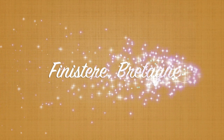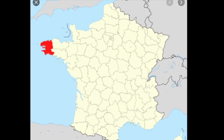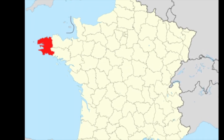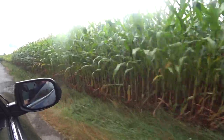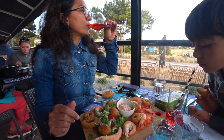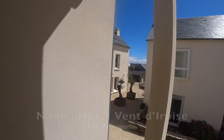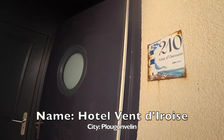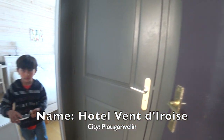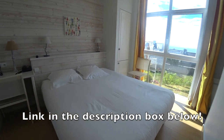If we could come back here again in the future, I would keep this address. It's really nice.